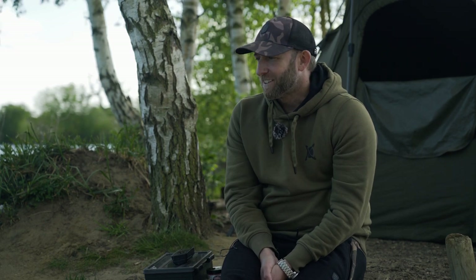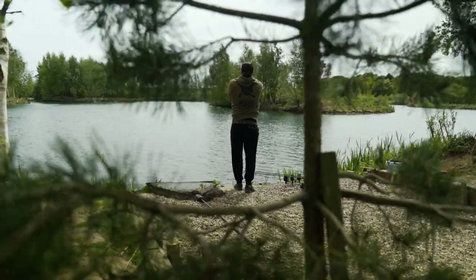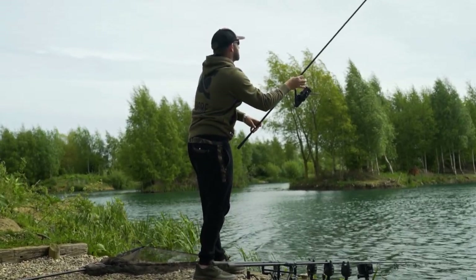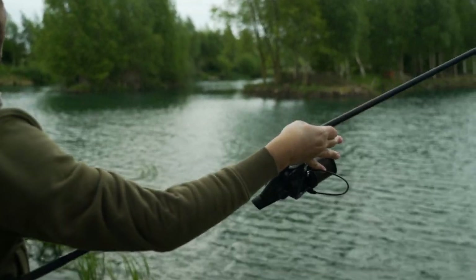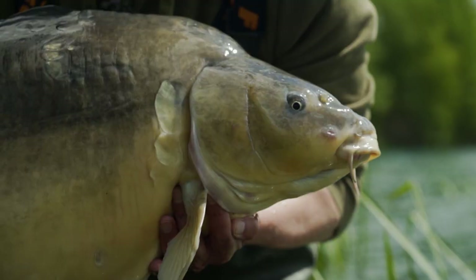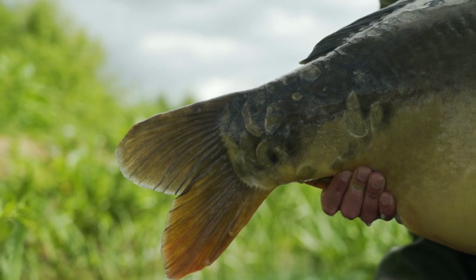That's it for this video — though not quite it for my session; I'm going to stick it out a little longer and hopefully put one of the really big girls Old Mill Birch Lake is known for on the bank. I'm sure a lot of people watching are thinking, 'I don't cast the way you've shown and I still catch fish' — and that may well be true. On a lot of waters it may not be quite as important to be that stealthy. But what I'd say is: don't focus on the fish you are catching — focus on the fish you're not catching. Focus on how you can catch more fish, and if everything I've explained can give you a bit more of an edge and put more fish on the bank, then surely that's got to help.